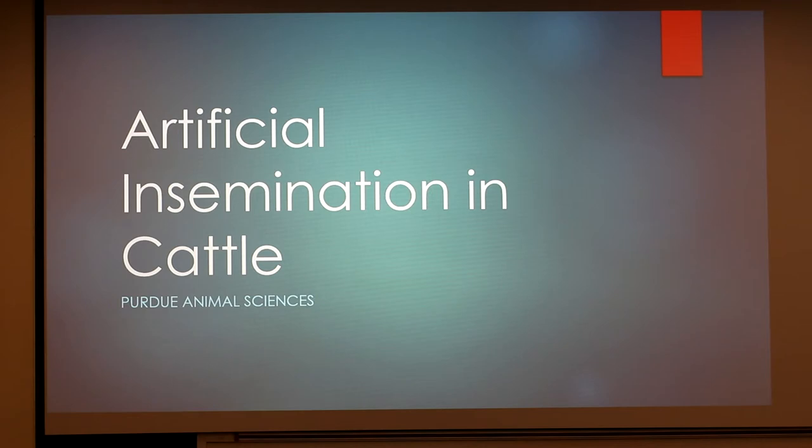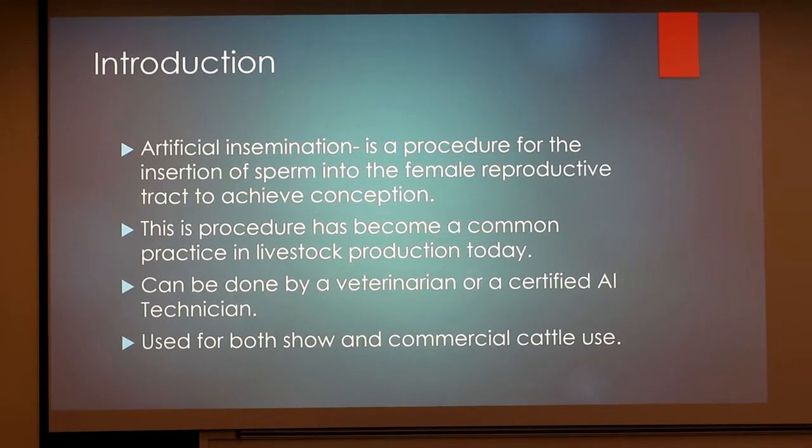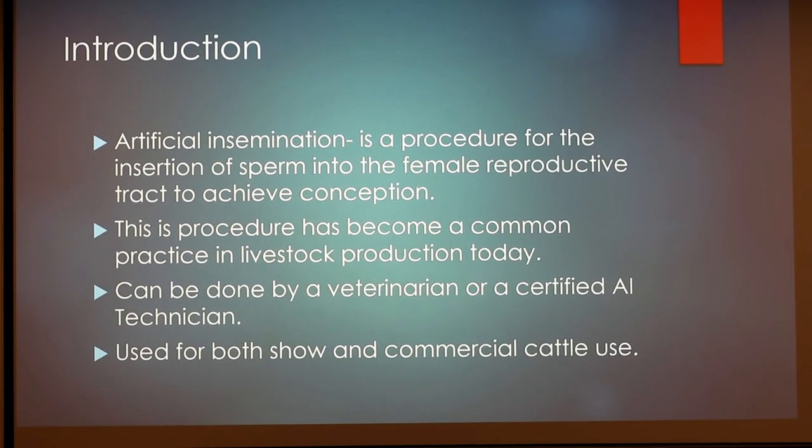I did my presentation over artificial insemination in cattle. So a little bit of an introduction: artificial insemination is a procedure for the insertion of sperm into the female reproductive tract to achieve conception. This is a procedure that has become a common practice in livestock production today, and it can be done by a veterinarian or a certified AI technician. It's used both for show and commercial cattle use.